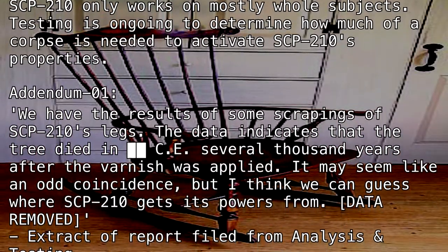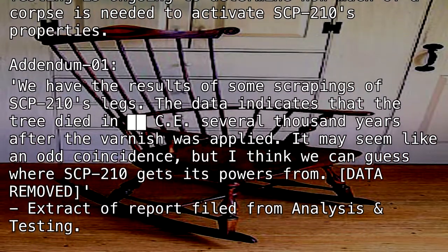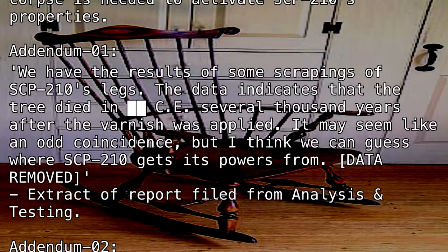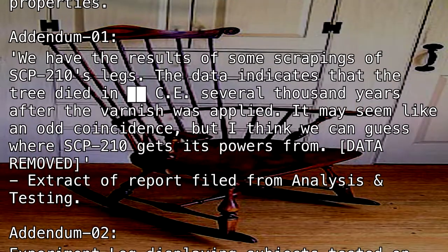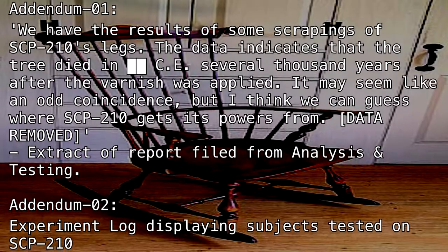Data removed. Extractive report filed from Analysis and Testing. Addendum 2: Experiment Log displaying subjects tested on SCP-210. Experiment Log 210-A.